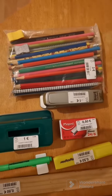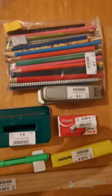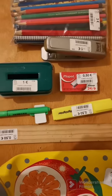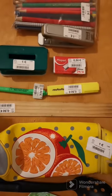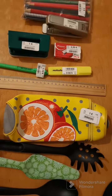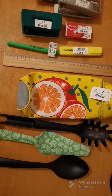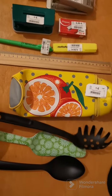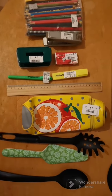Itong color pencil na may mga kasamang lapis and sharpener 3 euro. Stapler 1 euro, itong mga highlighter 50 cents, ruler 50 cents lang din siya, and then itong lagayan ng mga color pencils and itong mga to 1 euro each — basta pag walang tag 1 euro. So, total ng napamili ko is 11 euro.